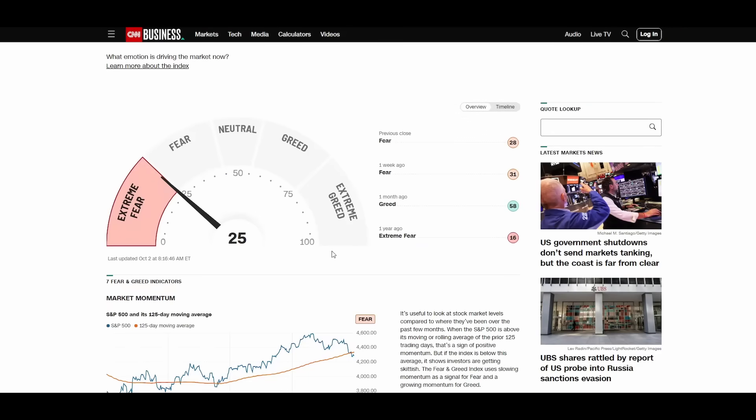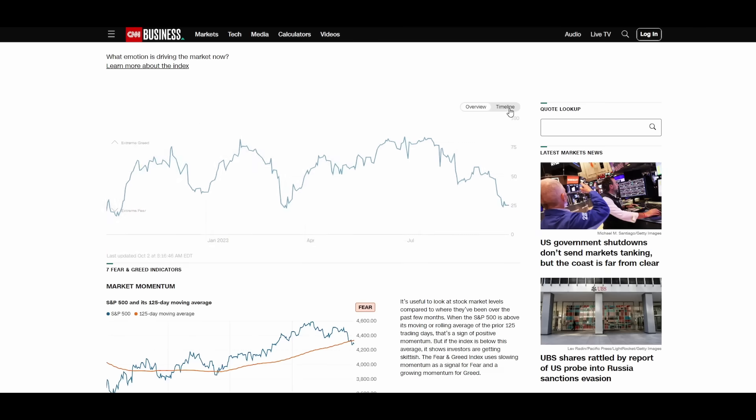The Fear and Greed Index is now at extreme fear — 25. This is not necessarily the time to try and short the market when it's extremely fearful. You want to be short when the market is greedy and long when the market is fearful. Warren Buffett basically coined this phrase: be greedy when the market is fearful, and be fearful when the market is greedy.